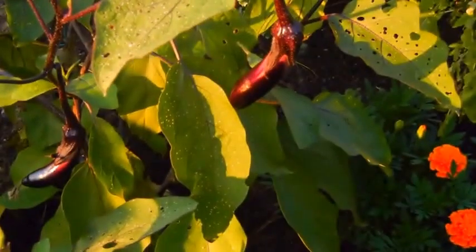An abundance of eggplants, ready to go. Those are Asian eggplants — they don't get very big.